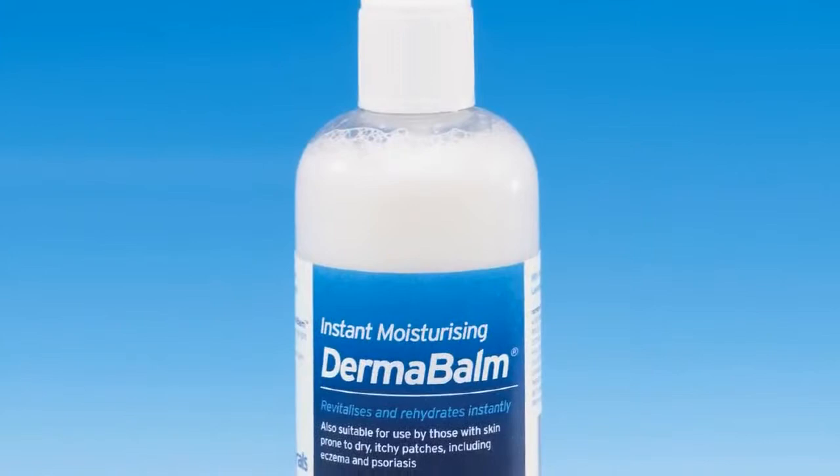Finally, last but not least, Dermabalm is a moisturiser spray that revitalises and rehydrates instantly. It's non-greasy, non-staining, and natural. It contains aloe vera, lavender oil and vitamin C, and it's paraben free.